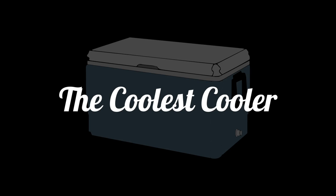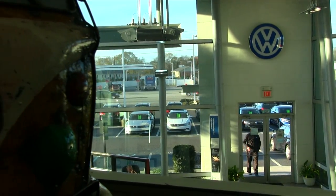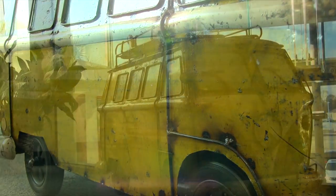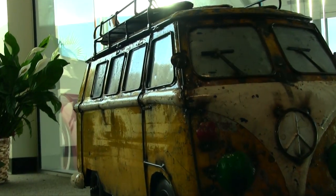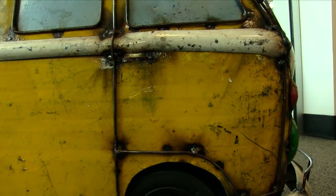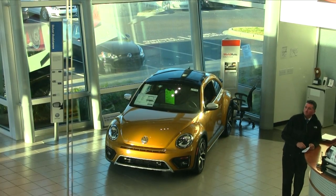What's up everybody - Stokes Volkswagen, the coolest cooler! I was at the Volkswagen store just recently, went upstairs, saw this really cool looking old-school vintage bus. I'm like, what is this thing? So I walk up, start checking it out, pop open the top of this coolest cooler and it's a cooler - that's exactly right.